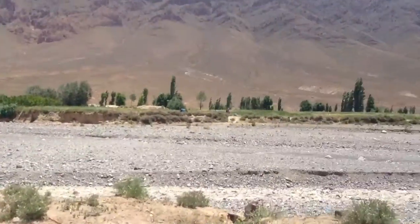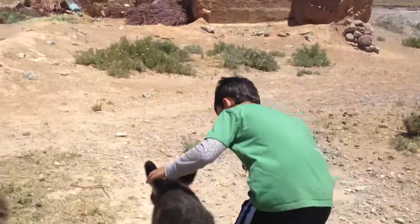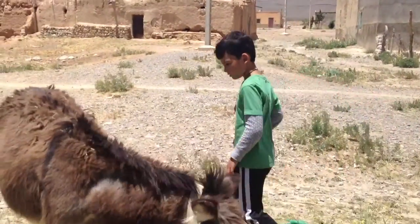And now there's a dry riverbed and there's a baby donkey, but we still have about five hours to drive to the Sahara Desert. That's where we're going.